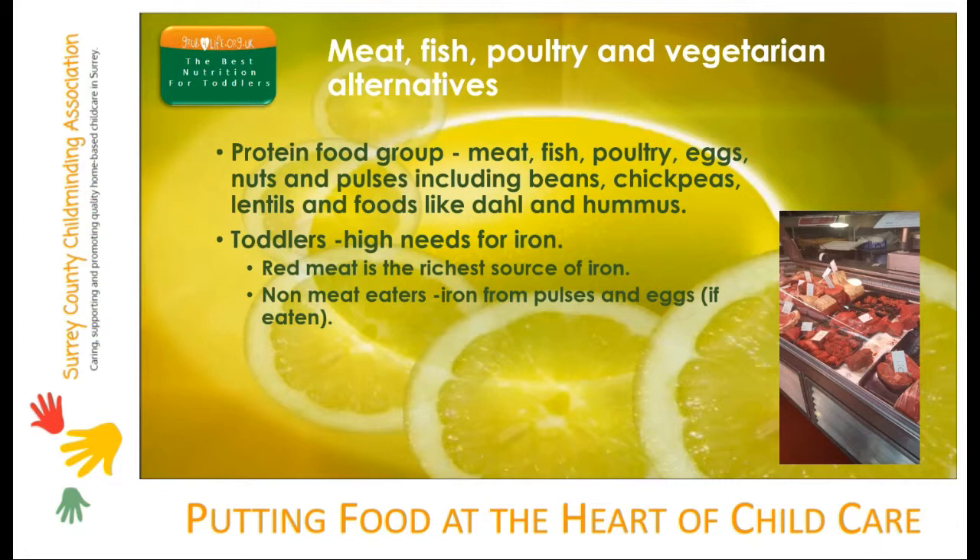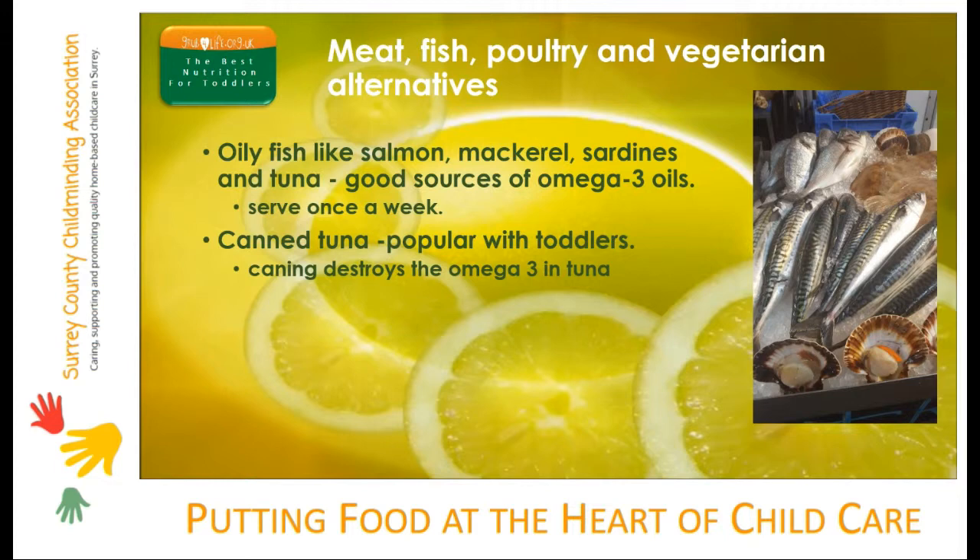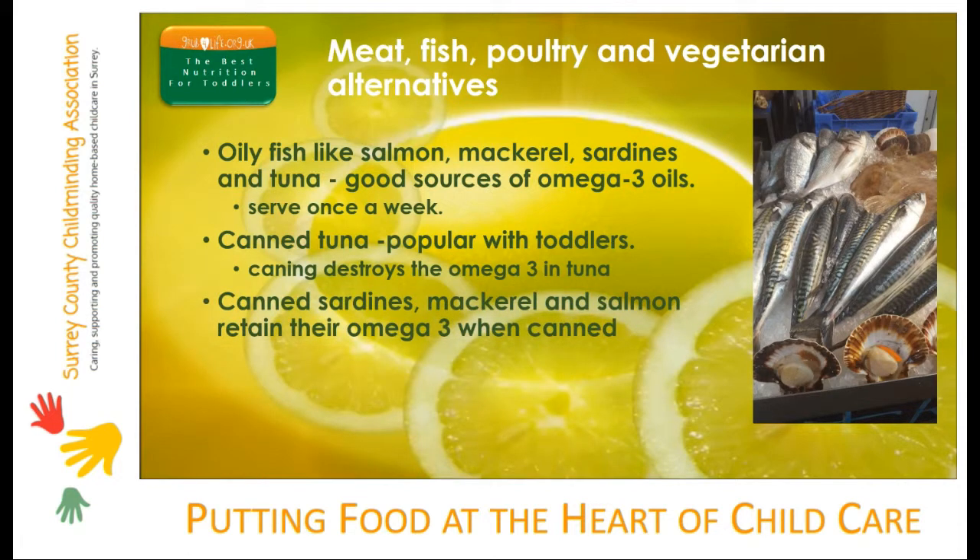Non-meat protein food should always be served with a food or drink that contains vitamin C. Iron from non-meat food is less well absorbed, and vitamin C helps the body use it more efficiently. Oily fish like salmon, mackerel and sardines are great sources of omega-3 oils. They should be served once a week, and white fish like coley, haddock, tilapia and cod should also be served once a week. Canned tuna is popular with toddlers, but unfortunately the canning process destroys the omega-3 oils in tuna, so it cannot count as a serving of oily fish. However, canned sardines, mackerel and salmon retain their omega-3s, so they can be counted.